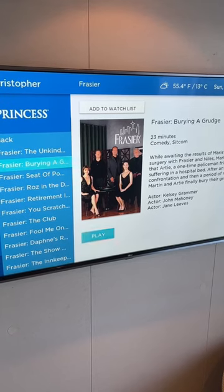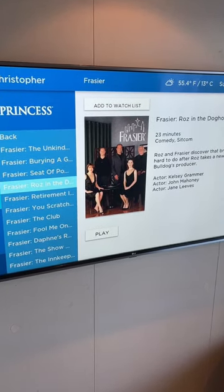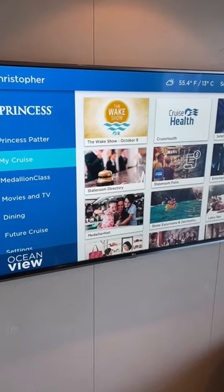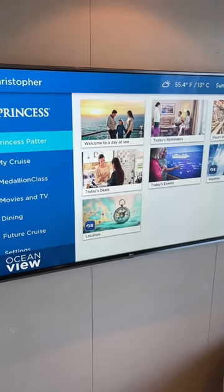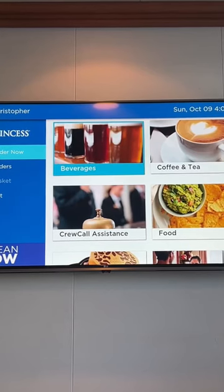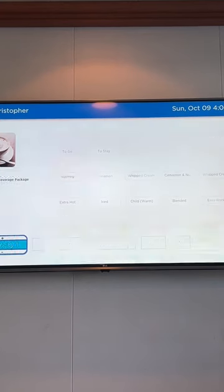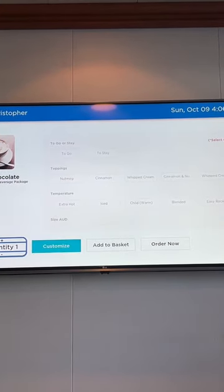In the cabin, you can access medallion services throughout interactive television, and this gives you access to making orders from room service through to booking excursions and accessing the on-demand entertainment system. So no more turning on the TV halfway through a movie and having to wait until the end before it starts to replay — just watch it and pause it whenever you feel like it.